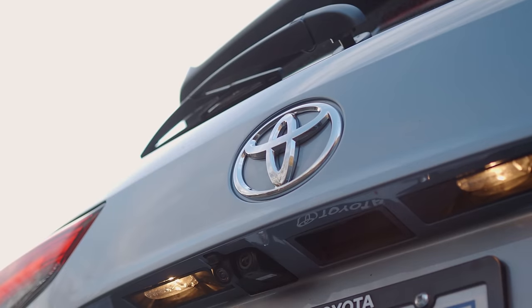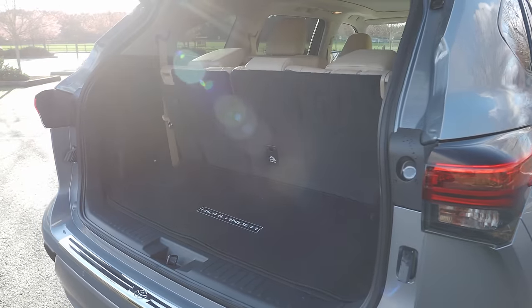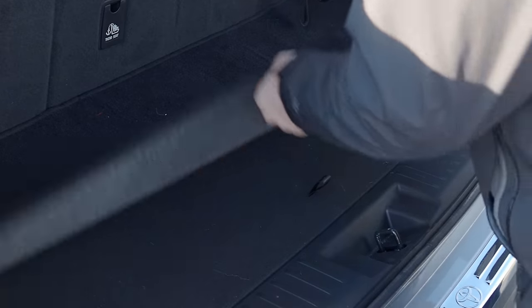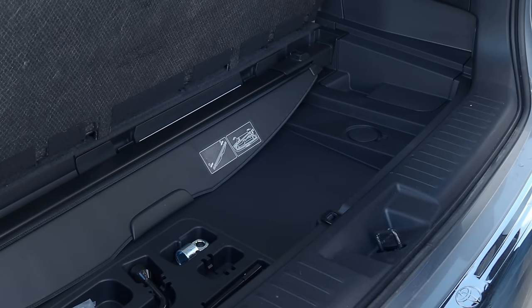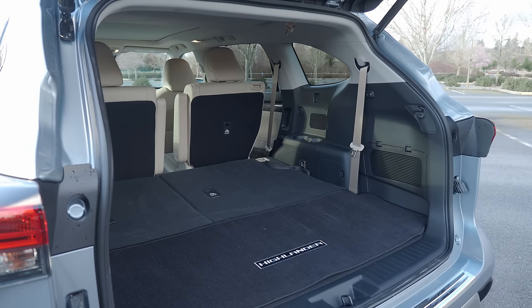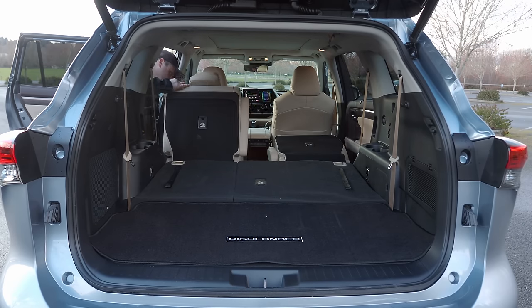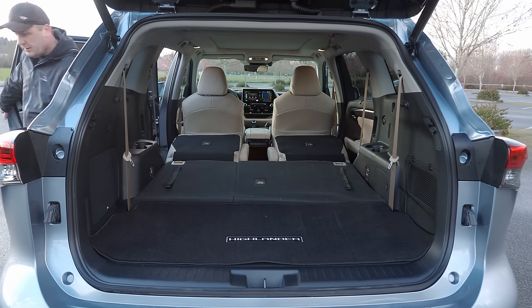In the back, you'll find ample cargo room for even larger families, with up to 16 cubic feet when all rows are up. Under the floor is storage for a cargo cover as well as some tools. Fold the third row down for 48.4 cubic feet of storage, and with all rows folded flat, you get a maximum capacity of up to 84.3 cubic feet.